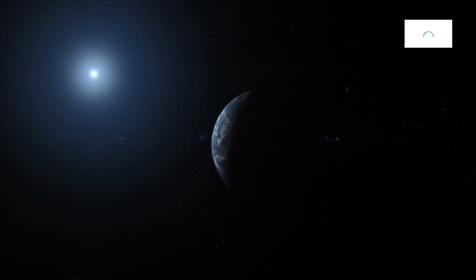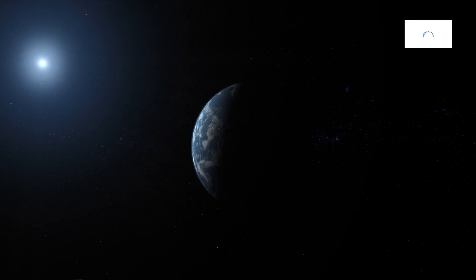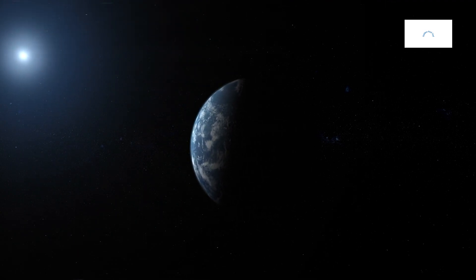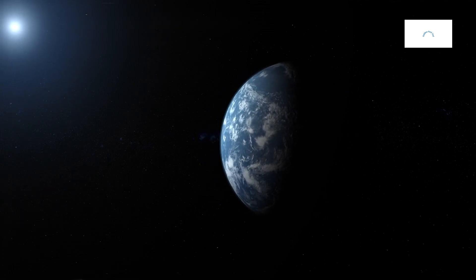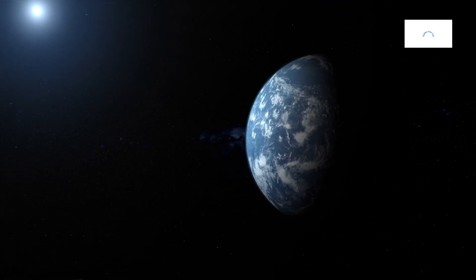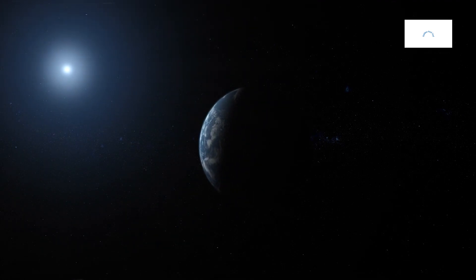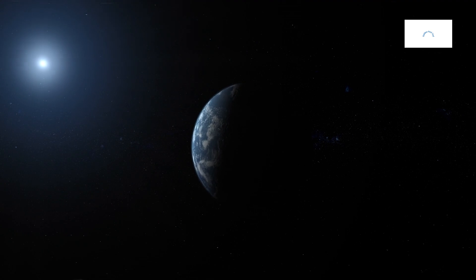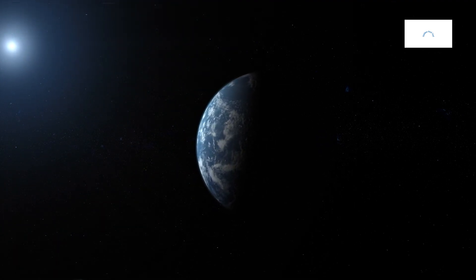Exoplanets, or extrasolar planets, are celestial bodies that orbit stars beyond our sun. Discovered through various methods such as the transit method and radial velocity measurements, exoplanets come in diverse sizes, compositions, and orbital configurations. Kepler-442b, nestled in the vastness of the Cygnus constellation, represents a compelling case study in the exploration of these distant worlds.